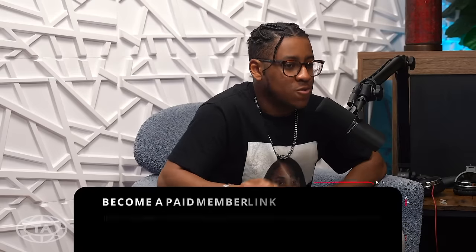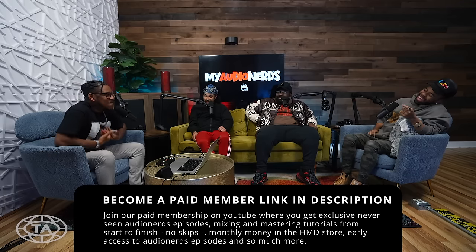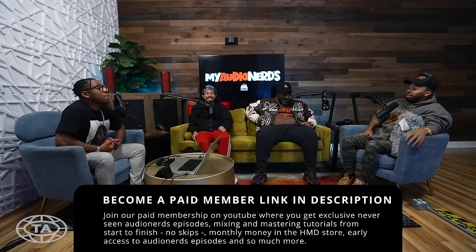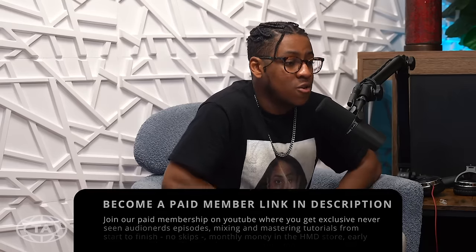From day one it was: do a couple of takes, what do you think? I was like, what do I mean, what do I think? You're you. I'm 19 years old. But you have to build that confidence to give that pushback when someone's asking. Over those years I was able to give that pushback — like, you should do this over, we should try this. She's a really gracious person. There were times after we were done late, she'd drive me home. It made me comfortable working with artists.